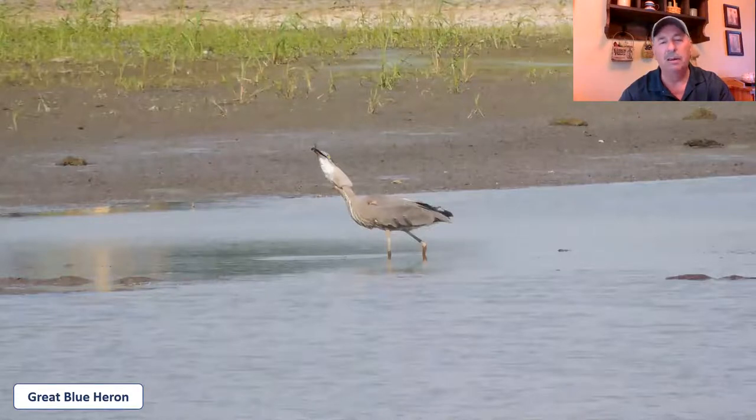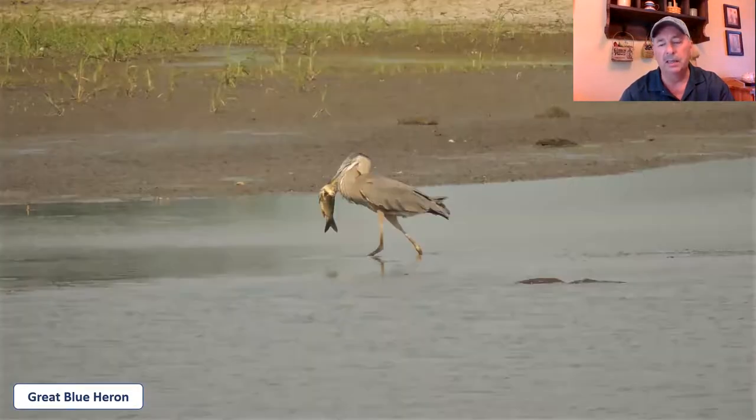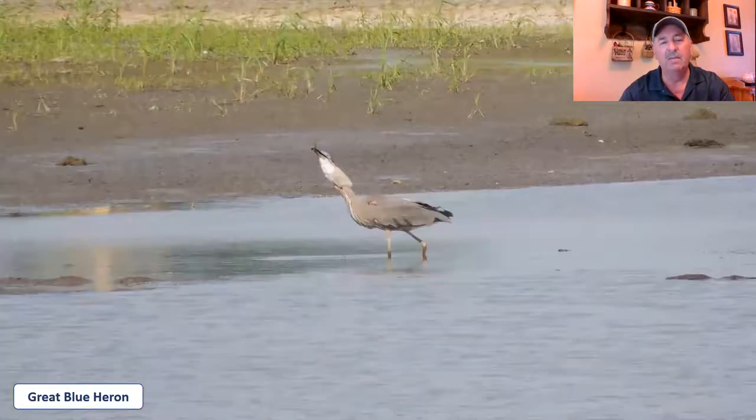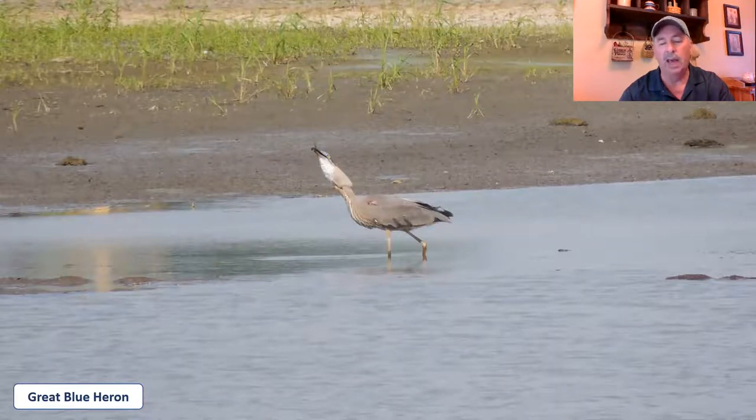He swallowed that thing whole! I mean, that's a huge fish — and believe it or not, he got that thing down and flew off. I don't know if he died later from choking or not, but I was absolutely amazed to see a great blue heron swallow a fish of that size. It could barely even fit down its throat.